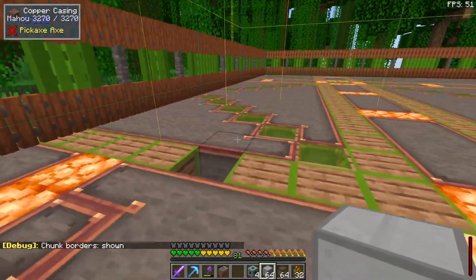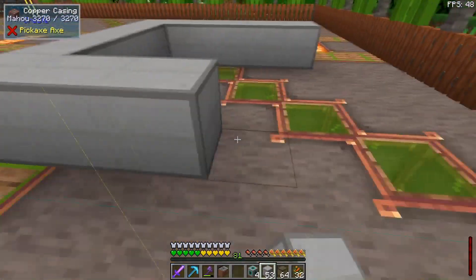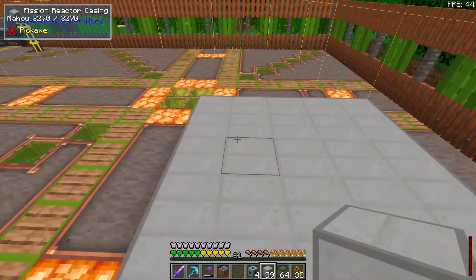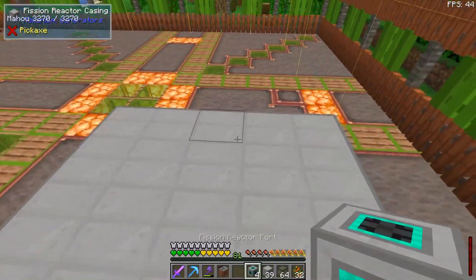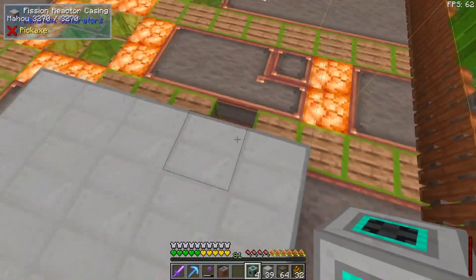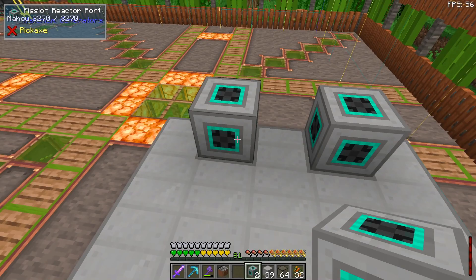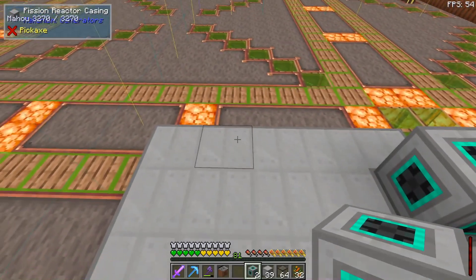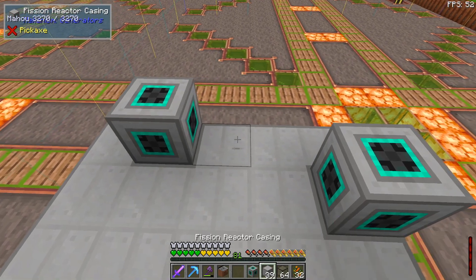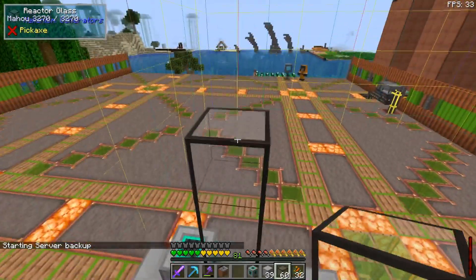Let's build the fission reactor. It's important to stay within chunk boundaries while doing this. We'll go five by five for the base using fission reactor casings. I'm putting in fission reactor ports: one for fuel input — I've got my fuel down in the basement shooting up into here — one for nuclear waste output, one for coolant input, and one for coolant output.